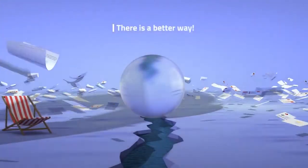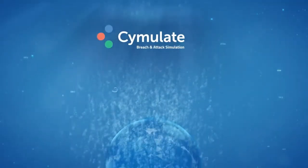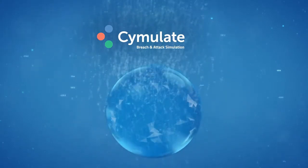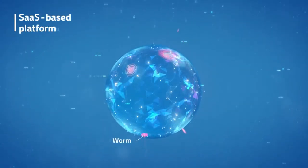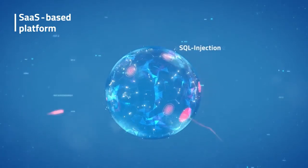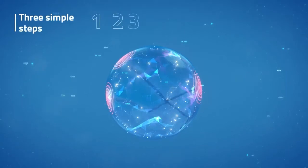Well, actually, there is. Introducing Simulate — breach and attack simulation made simple. Simulate's SaaS-based platform launches thousands of attack simulations, showing you exactly where you're exposed and how to fix it. All in just three simple steps.